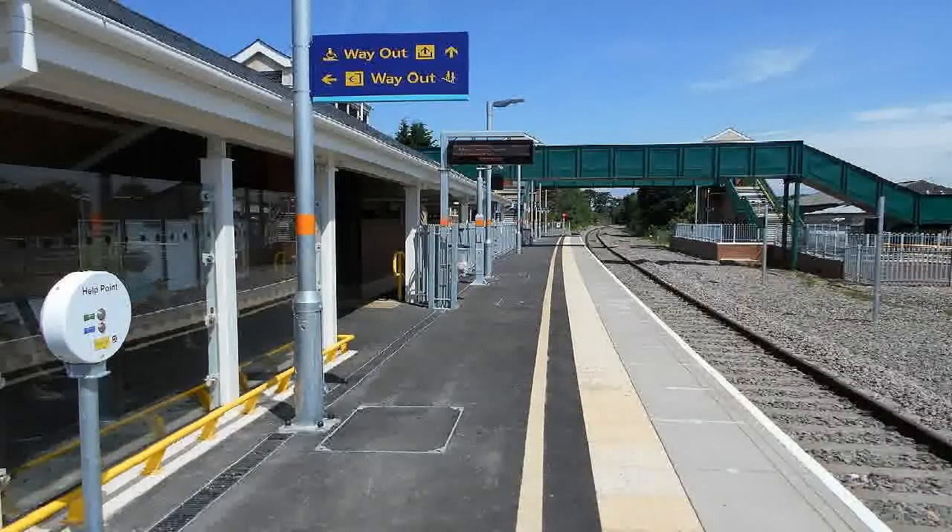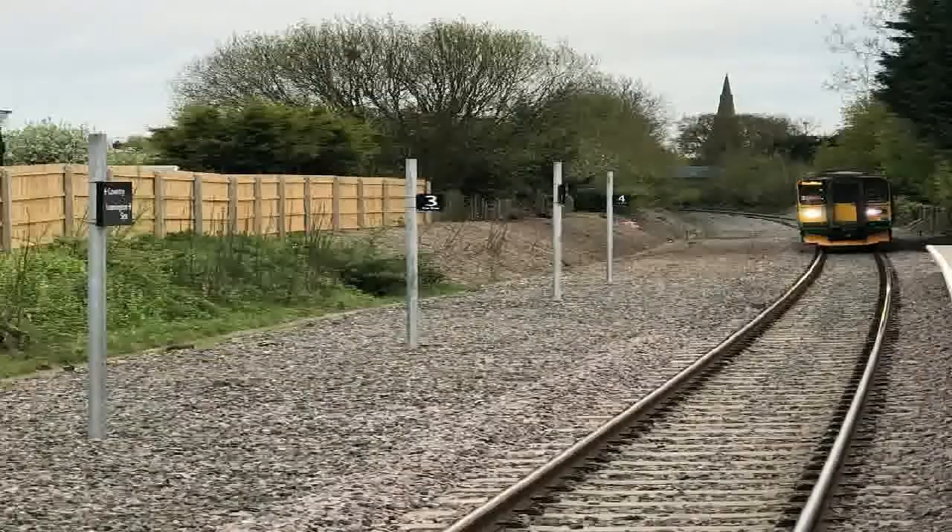In early summer of 2016 Graham Construction Limited was awarded the contract to build the station. The official start of work on site took place on the 29th of July 2016 when Jeremy Wright, a local Member of Parliament, ceremonially broke ground. As only a single track now runs through the site, the new station was built with only one platform initially, but has been built with future-proof provision for a second platform if or when the line is redoubled.